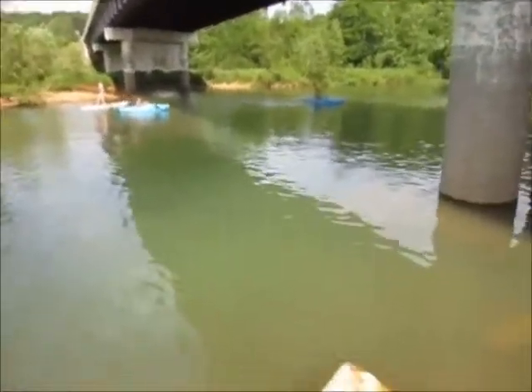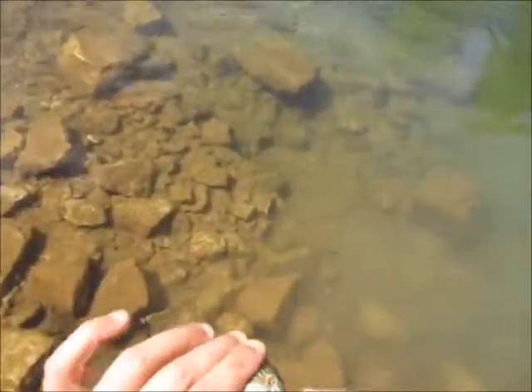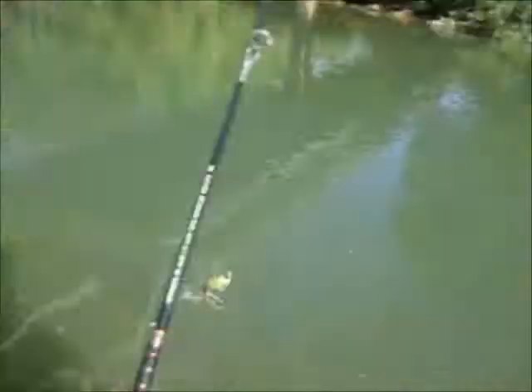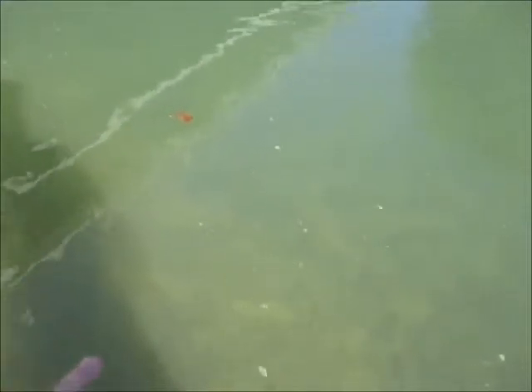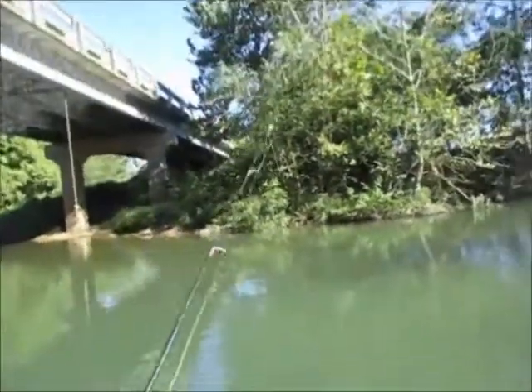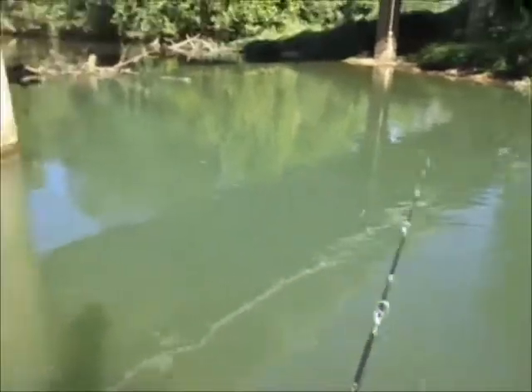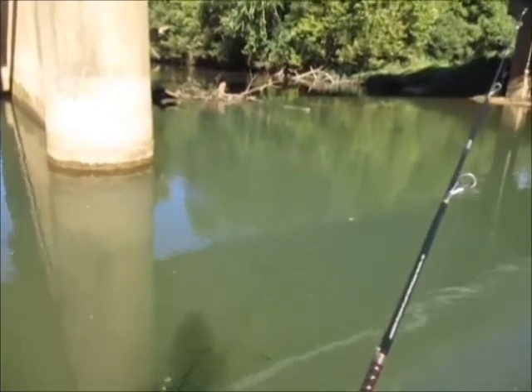Got another one. Too bad they ain't worth keeping. Look at that tiny one. This river rocks, though — I like the variety.